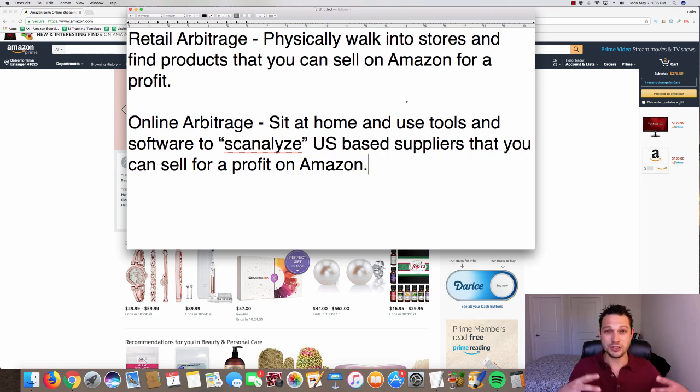So that's retail arbitrage — you're physically walking into the store, purchasing the products yourself, and then you can either list and fulfill them yourself, dropping them off at UPS once the order comes in and adding tracking into Amazon yourself, or you can ship them into the fulfillment warehouses and have Amazon fulfill them for you. That's retail arbitrage versus online arbitrage.